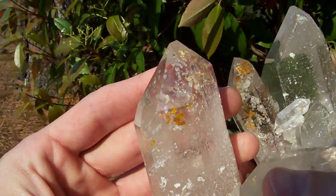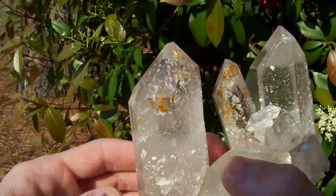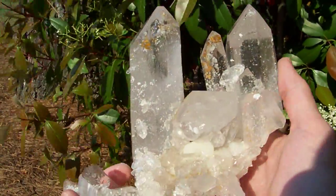Some other people might have a few that have these sand phantoms in them, but I've never seen one with calcite on it. It's the only one I've ever seen.